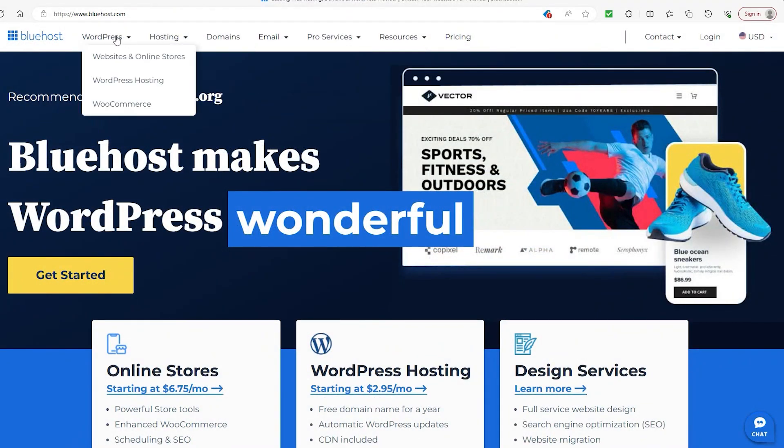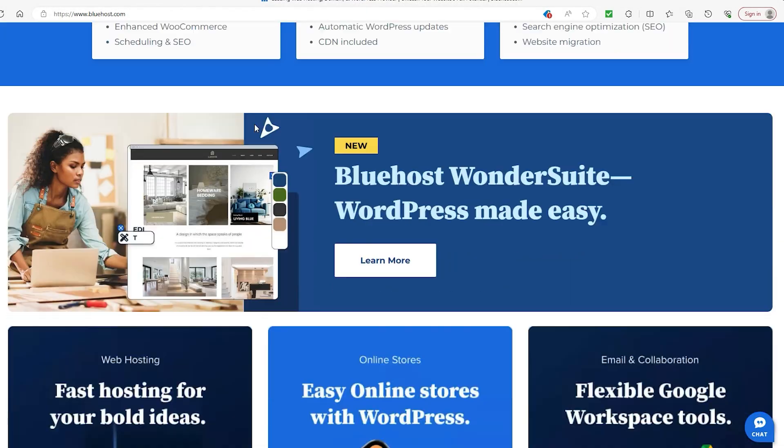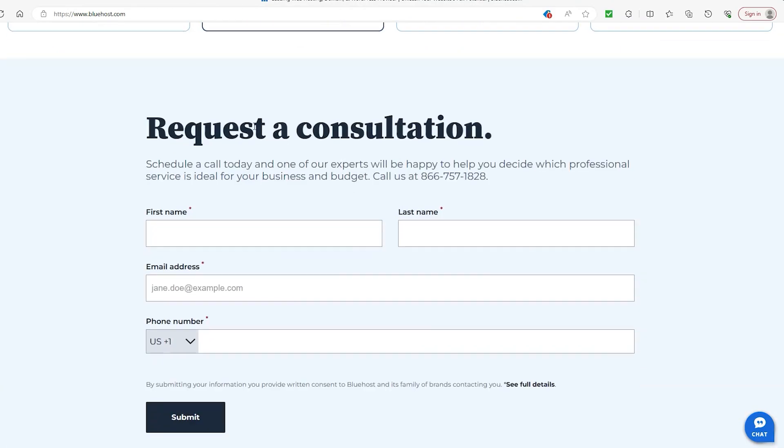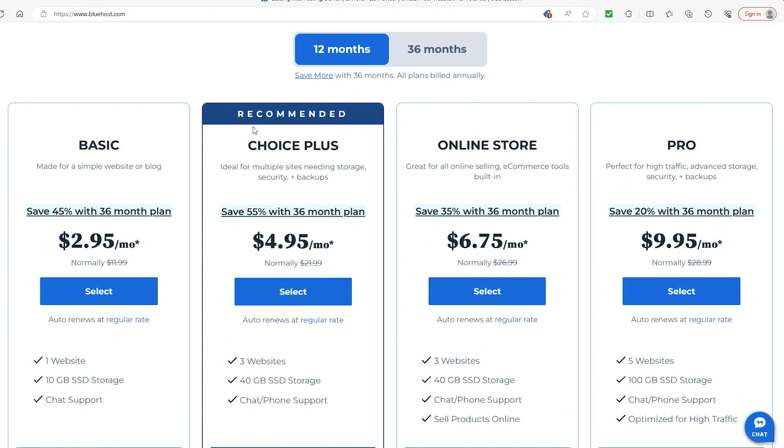I looked around the site to see if I could find this offer myself but it really is a one-time thing, and even if it's not free, it's still something that most people will probably miss, so I figured I'd tell you anyway.